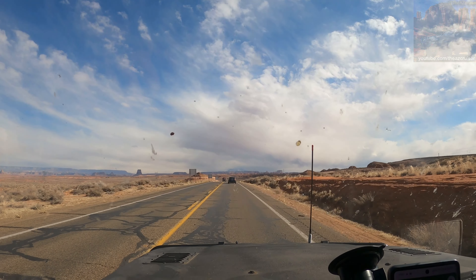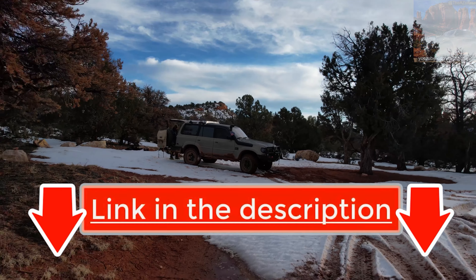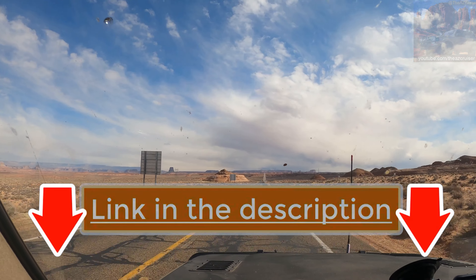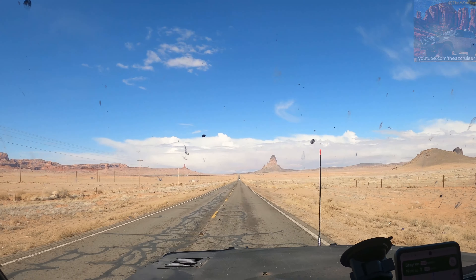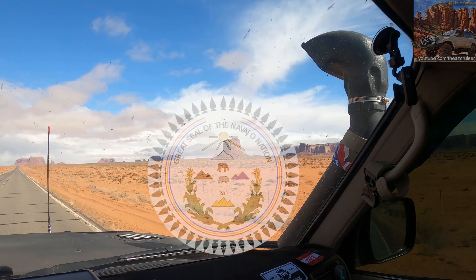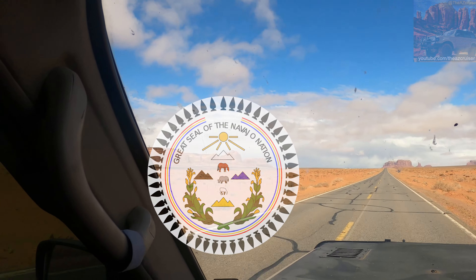Hey, what's up my cruisers, welcome to another adventure. If you haven't seen my last video where I camped at Vermilion Cliffs, I'll link that in the description — you can also click up here. For this video we'll be going to Monument Valley, which is in Utah on the Navajo reservation, and we'll be camping at Valley of the Gods.